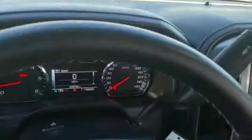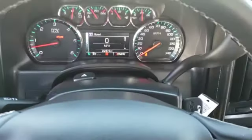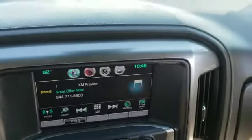Here is your 2016 Chevrolet Silverado LTZ. Very beautiful vehicle.